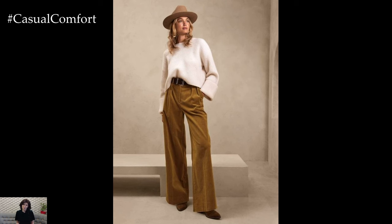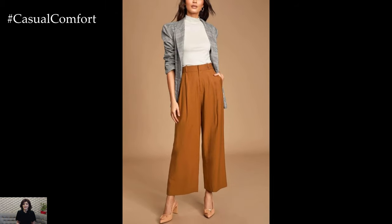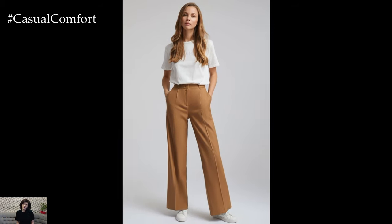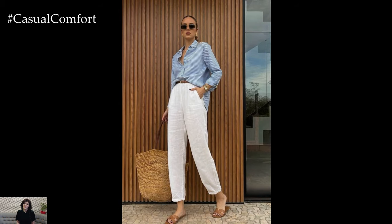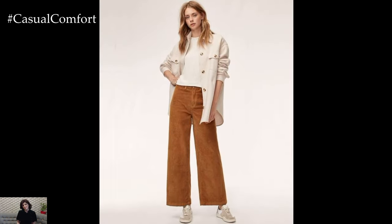Accessories play a crucial role in elevating casual spring outfits and adding a personal touch to your look. Consider accessorizing with a wide-brimmed hat, sunglasses, or a lightweight scarf for added sun protection and style. Finish off your outfit with comfortable footwear such as sneakers, espadrilles, or slide sandals that are perfect for walking and exploring during the warmer months.